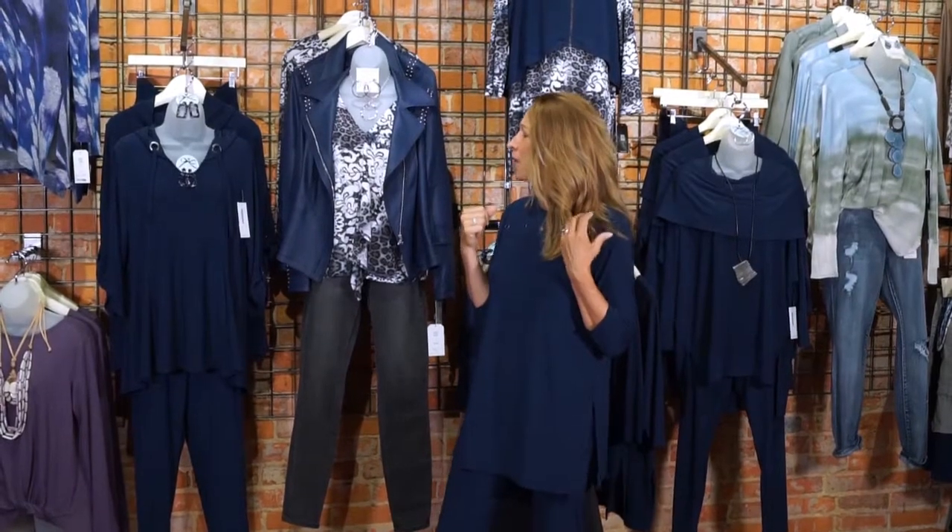Hi everyone, today is Wednesday, September 2nd — I can't believe it's already September! It feels like September in here, we even have our fall wreath on the door. We're so excited to be representing blueberry denim in this video series today. I say blueberry because it really looks like a little basket of fresh blueberries — this color is just such a beautiful rich blue, but not too bright. It's more of a soft denim blue.